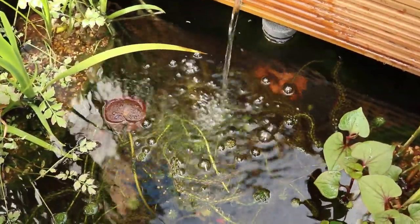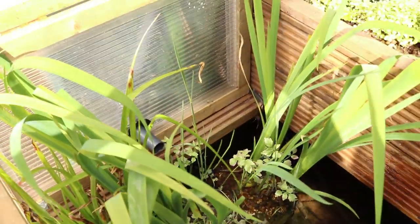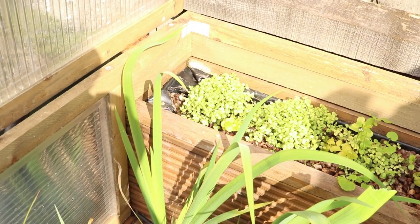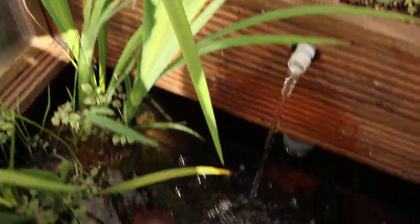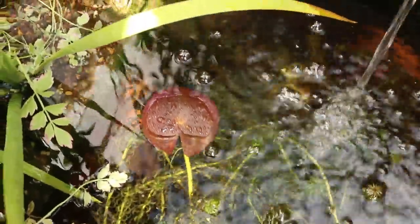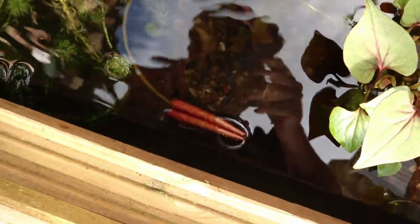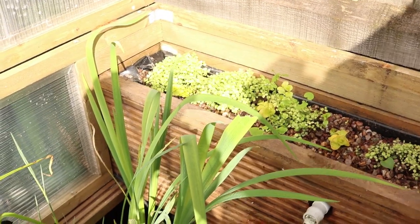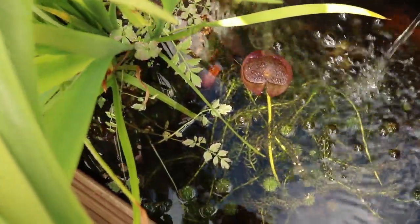I have three goldfish in here and they're quite big now — they've all survived. I don't think it's going to get much colder; it's the start of April so it's beginning to warm up, especially when the sun comes out. I'll take the container off soon, but just look at how much these plants have already started to come back. By the time summer comes around properly, these plants are really going to take over.